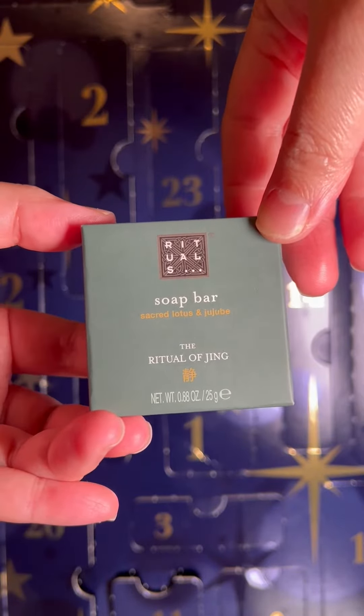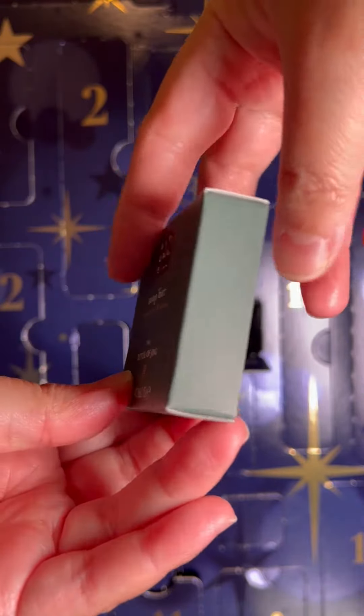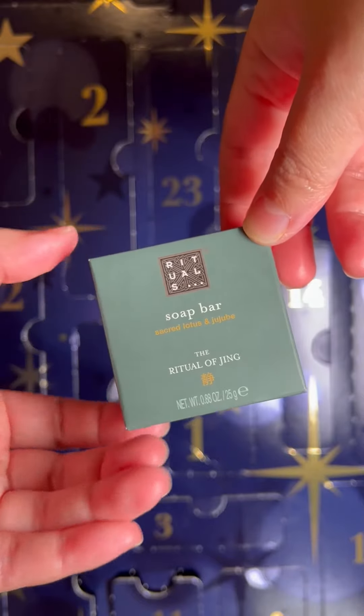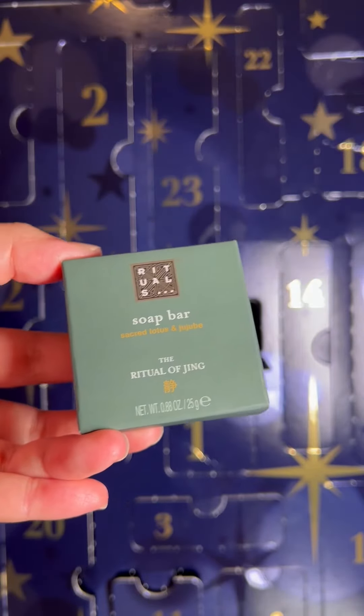to make the closet or the drawer smell really fresh and nice.